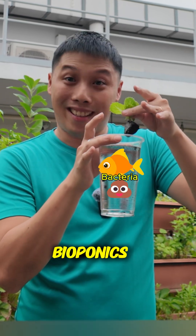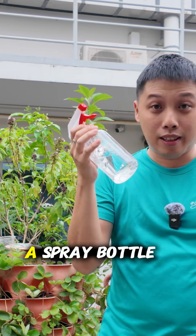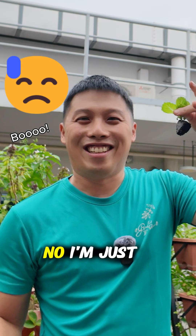But let's say I don't want a cup. Instead, I put the nutrients in a spray bottle and every now and then I spray, spray, spray, spray. This is called aeroponics.